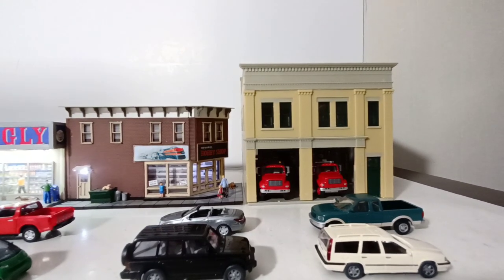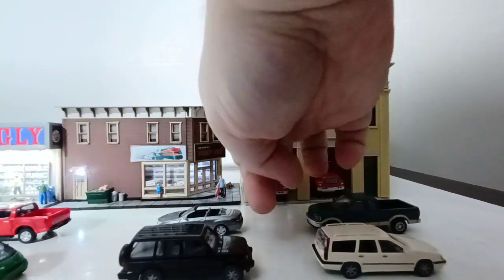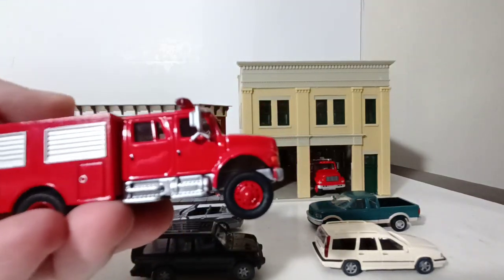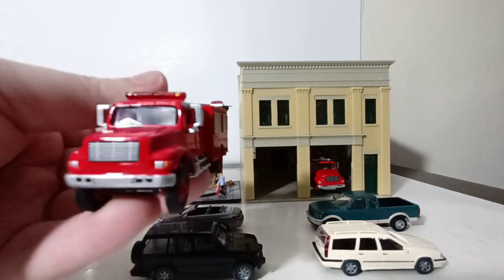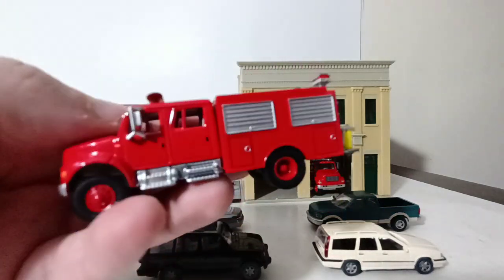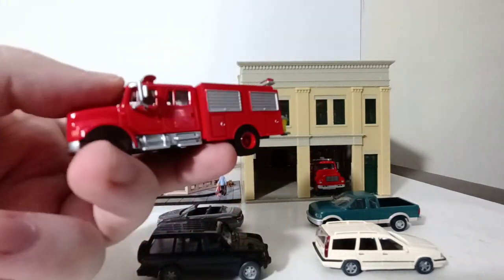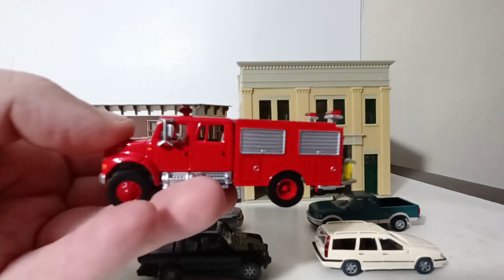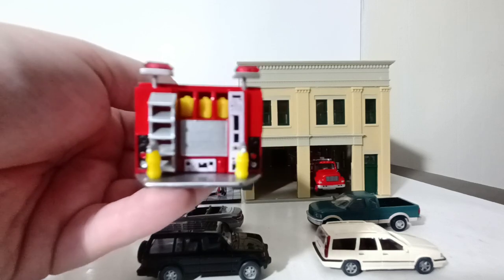This is actually station three. We have our rapid intervention vehicle, or emergency response vehicle — a hybrid truck with hoses and rescue equipment. Think of it as a modern Squad 51 vehicle that goes out to car accidents and EMS calls. It's available straight off the pegs from Walther's Scene Master. Very nice crew cab truck, and the back has hoses, extinguishers, and equipment on the rear bumper.